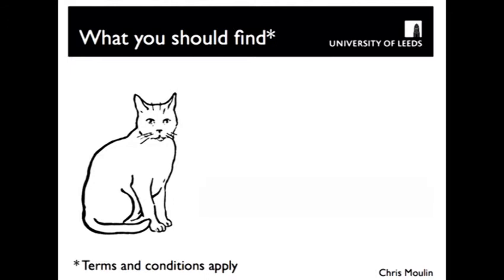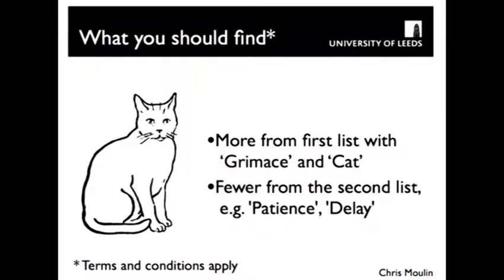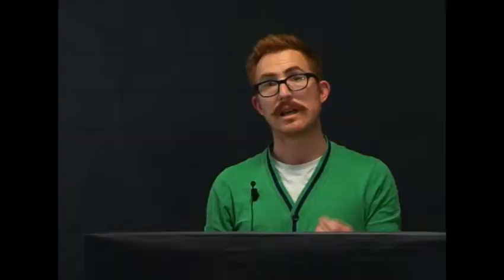What you should find is that you recall more words from the first list than from the second list. The words on the first list, where you rated pleasantness, should be better remembered than the words on the second list where you only counted the number of vowels. The difference between those two things is the depth of processing. In one case you encoded them deeply in relation to yourself — you thought about how pleasant the word is. In the other, you merely looked at surface characteristics. You don't even really need to read a word in order to count the vowels in it.